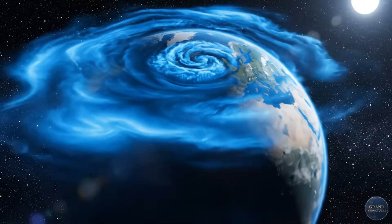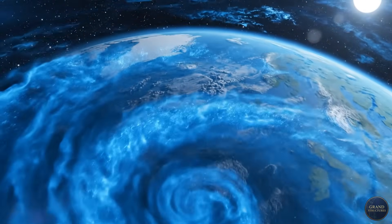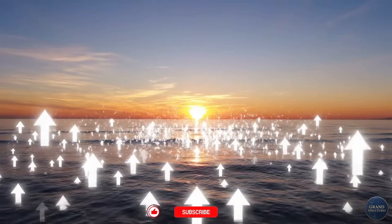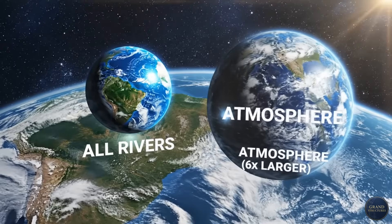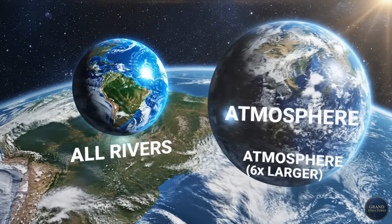Here's something that will blow your mind. The atmosphere contains 13,000 cubic kilometers of water right now — that's 13 trillion tons. It's constantly evaporating from oceans, lakes, even your breath. And it's everywhere. To put that in perspective, that's more water than all the rivers on Earth combined. It's just invisible, suspended as vapor molecules.